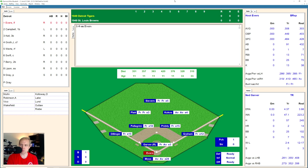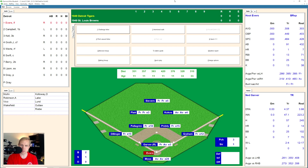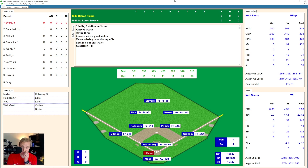It's going to be Hoot Evers up there for the Tigers. Takes a ball, then another ball. Two and O the count on him as Ned Garver misses the plate. Two and one now as he fouls back. Two and two. Evers swings and misses that one, and there's strike three. Garver with a good sinker and that gets him for the first out.